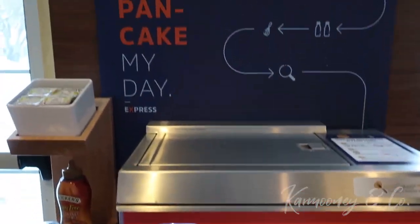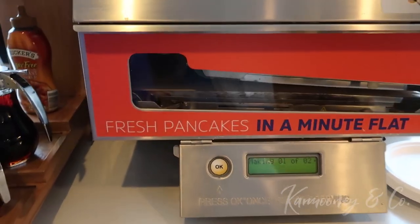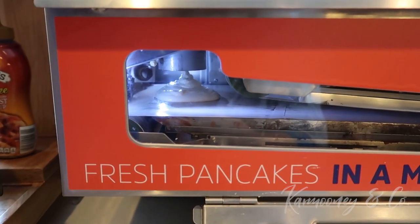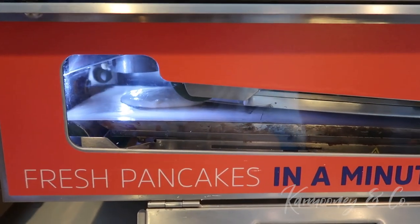So here's the fish pancakes. You hit okay — you can see it coming out right down the conveyor belt.